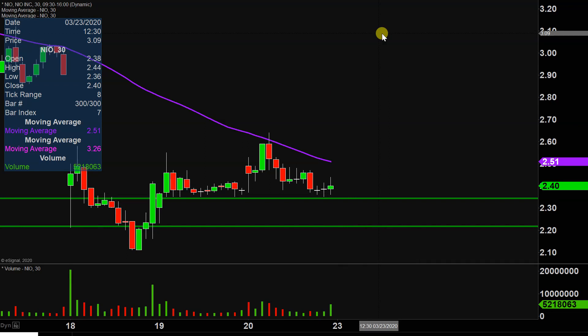So again, yeah, disappointing today, but when you consider how much the markets got beat up today, NIO held up pretty well. We'll see what next week brings.